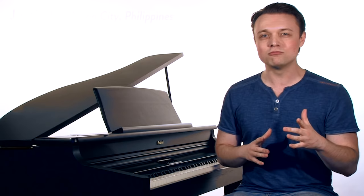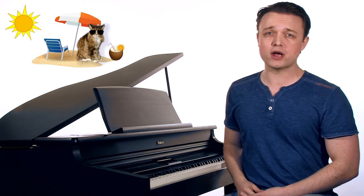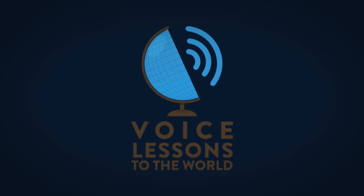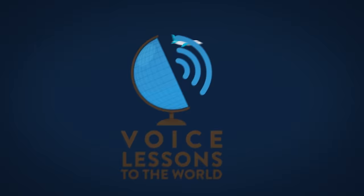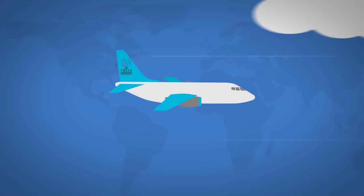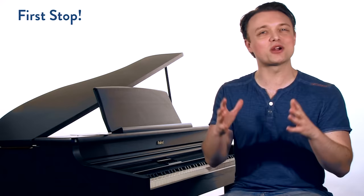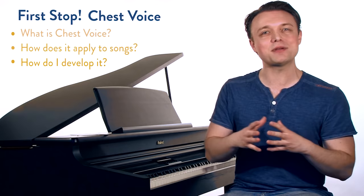So pack your suitcases, pack your sunglasses, pack your sunscreen, pack your cat — because for the next five episodes, we're going on a vocal register world tour. The first stop on our world tour is chest voice. We're going to talk about what it is, how it applies to songs, how to develop it, and give you an exercise to practice it.